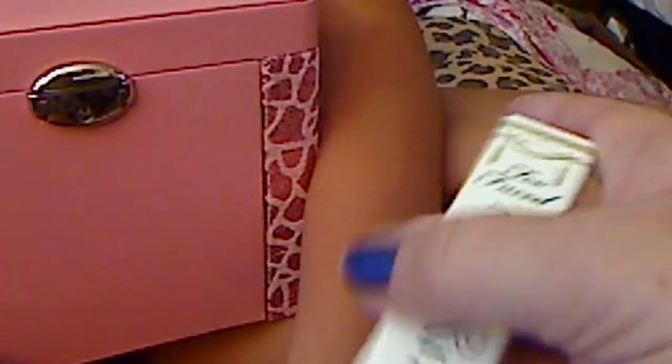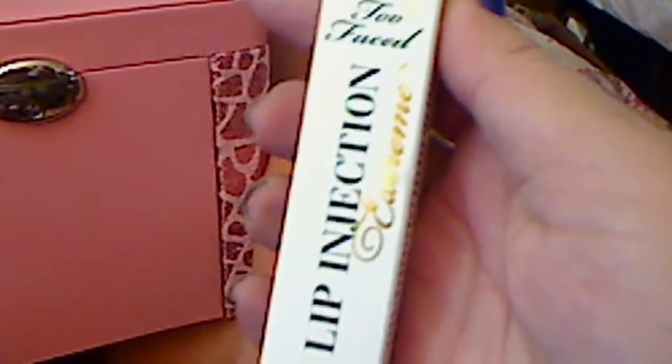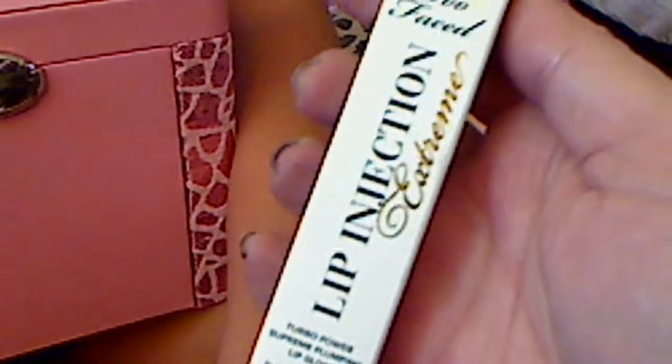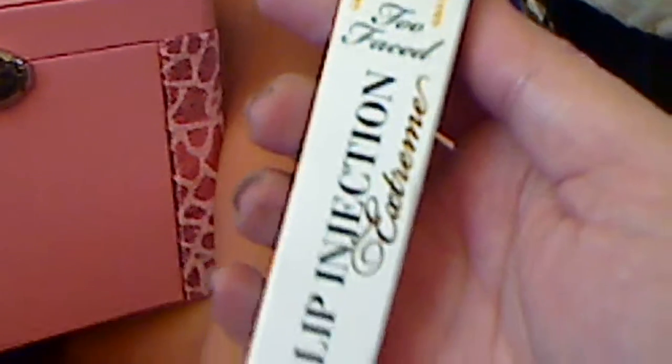And I have the — I bought the Too Faced Lip Injection. This is Extreme. That means I have two of these. And yes, it burns your lips.